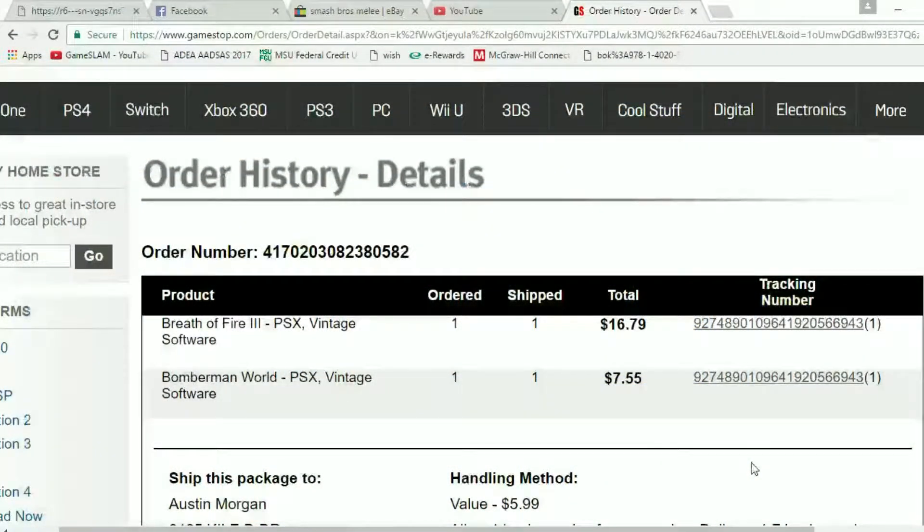So what we got was Breath of Fire 3 and Bomberman World on the PS1. Breath of Fire was $17, Bomberman World was $8, and shipping was $6, which kind of hurt the value. But both of those prices had the 16% off from the CheapAssGamer code, so having that coupon kind of put a dent into the shipping cost.